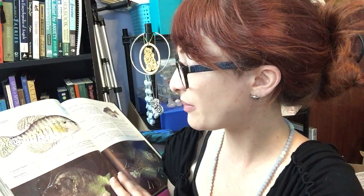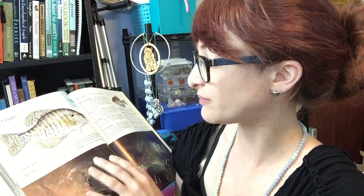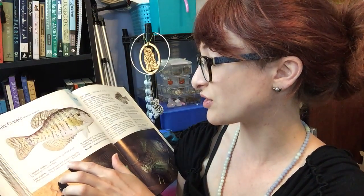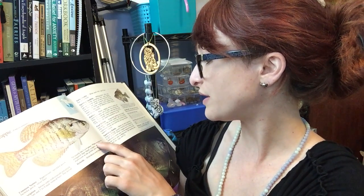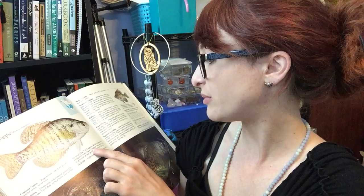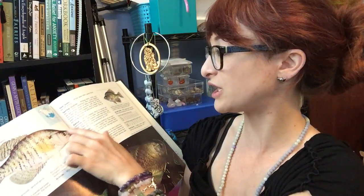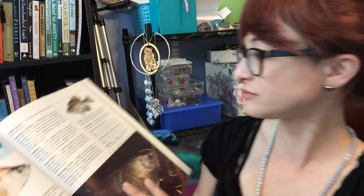Now here's the white crappie — they're really beautiful fish. Common names are paper-mouth, speckled perch, bachelor perch, and silver bass. They have silvery sides with emerald and purple reflections and seven to nine vertical bars. The dorsal fin usually has five or six spines. White crappies are more elongated than black crappies and have a sharper depression in the profile just above the eye. They are known to hybridize with black crappies and flyers.